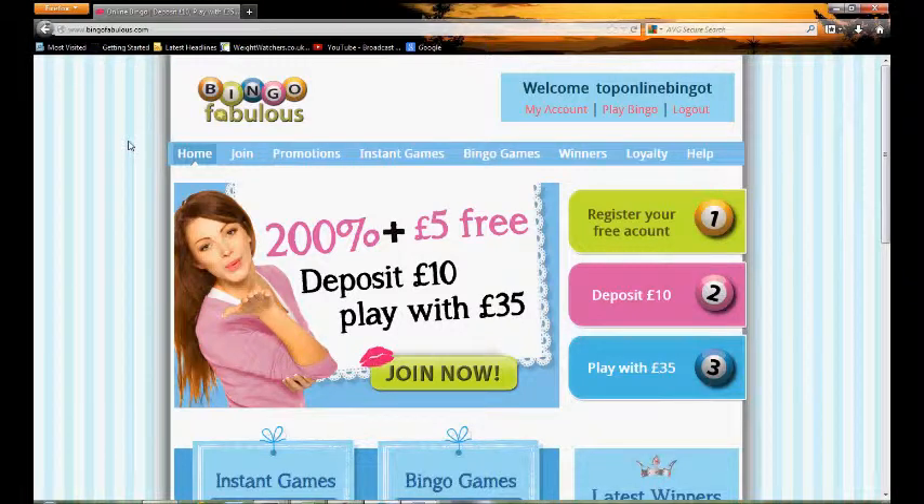Hello and welcome to TopOnlineBingo.tv and this short video review for Bingo Fabulous. In this review we're going to be taking you through the wonderful Bingo Fabulous website to get a look and feel as to what it's like if you're considering enjoying it or if you just want to know a bit more.